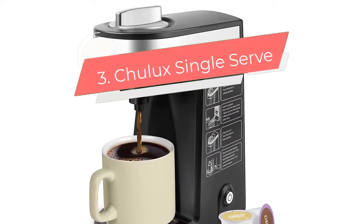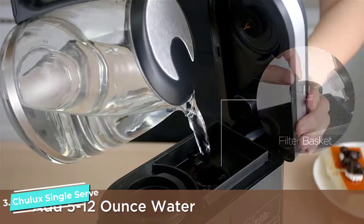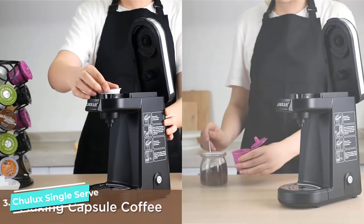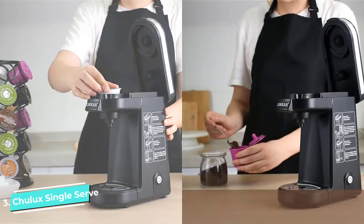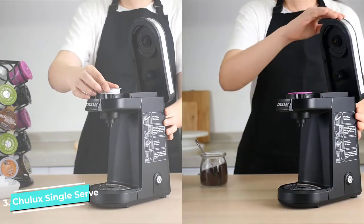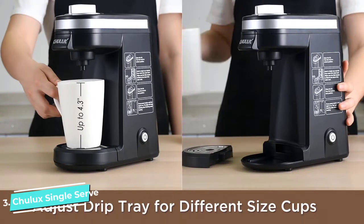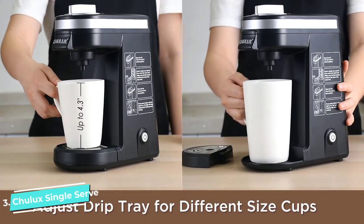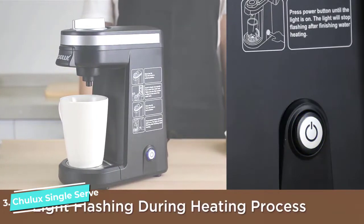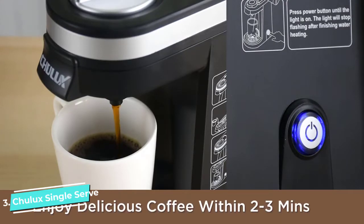Number three: Chulux Single Serve Coffee Maker. Given its rock-bottom price, you might not expect much from the Chulux single serve — but you would be mistaken. This little brewer, perfect for a dorm room or RV, packs enough features into its compact frame to be a great value. It takes only two to three minutes to heat up and brew, and it's compatible with all types of K-Cup coffee pods as well as refillable single-serve coffee filters if you prefer ground coffee or are concerned about environmental impact. It powers down automatically after brewing — an eco-friendly feature.